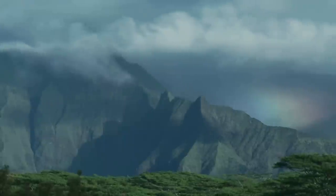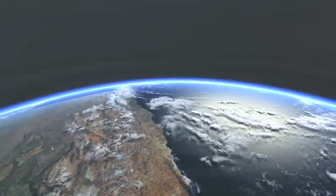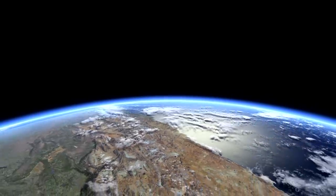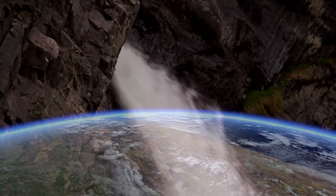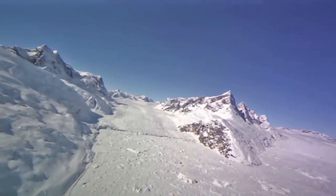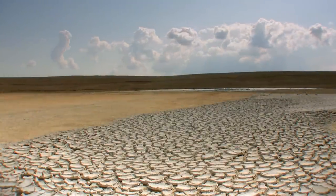Earth has a vast amount of water, but how much is suitable for human use? The oceans hold 97% of Earth's water — it's too salty for our needs. The remaining 3% is fresh water, but two-thirds of that is locked up in glaciers, ice caps, permafrost, and deep underground. What's left is not evenly distributed across the planet.